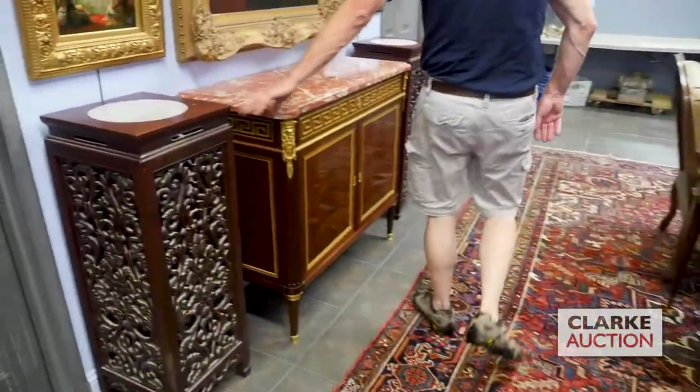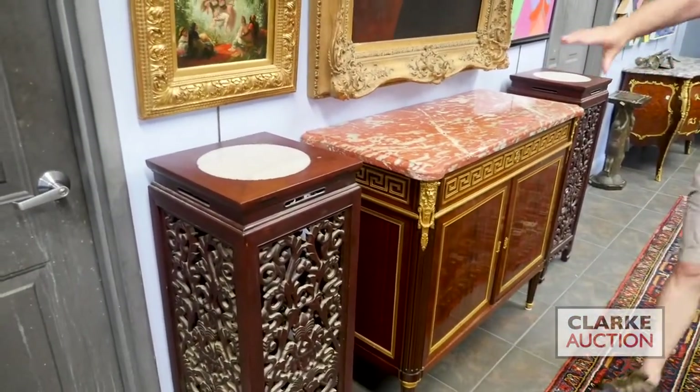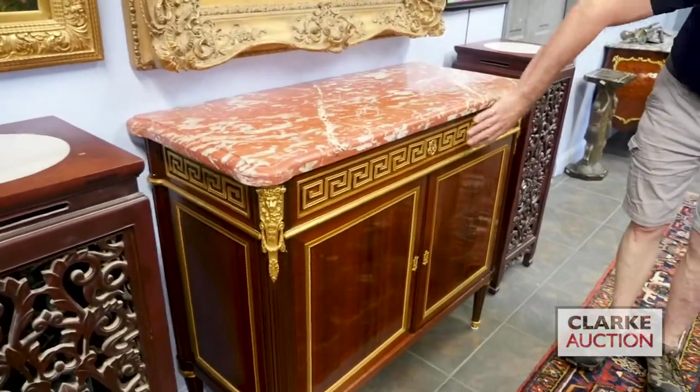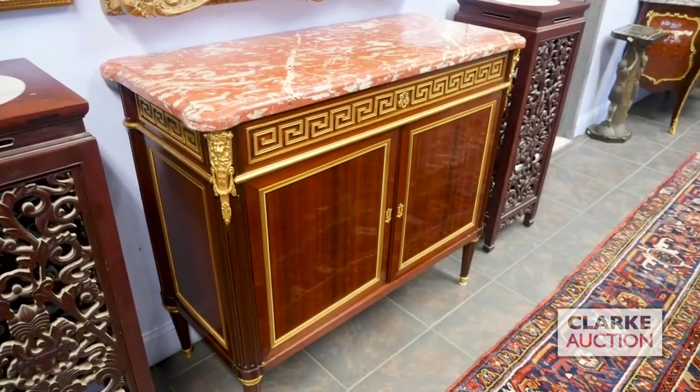Over here, a pair of reticulated Asian stands, hardwood stands. Nice marble insert, nice work on them, nice patina. And from Greenwich, look at the thick rouge marble on this wonderful Greek key with wonderful bronze gilding. Nice patina on this Louis Philippe cabinet.